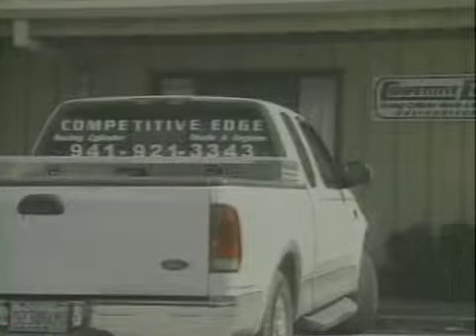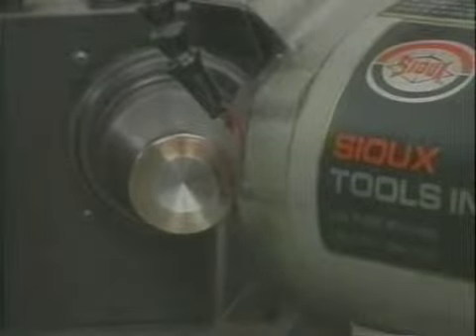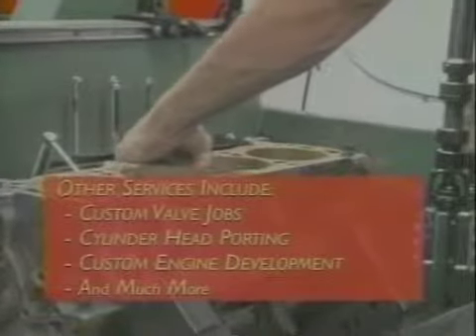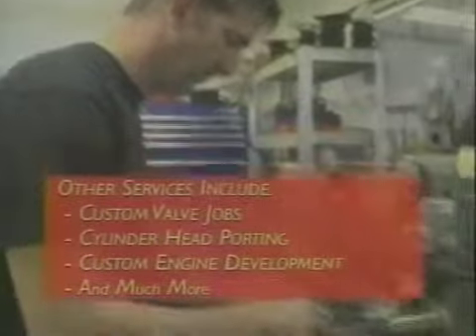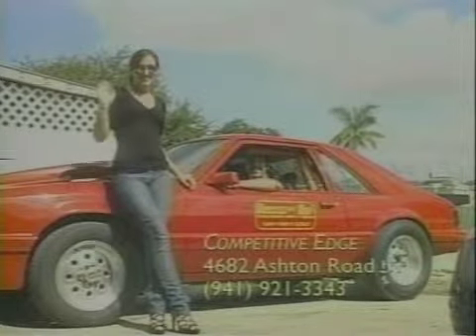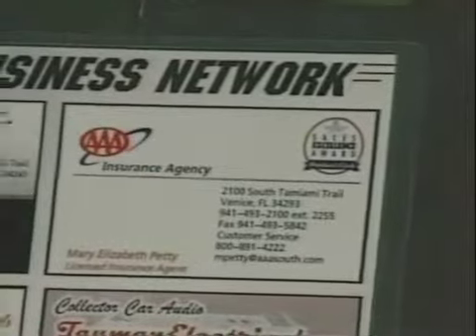The Competitive Edge is not just your ordinary car repair shop. Owner Herb Yancer takes on the car repair jobs that other shops can't handle — whether it's a normal passenger car or a high performance vehicle, the Edge has you covered. Herb also specializes in custom engine building and cylinder head repair. With over 30 years of experience, give Herb a call.